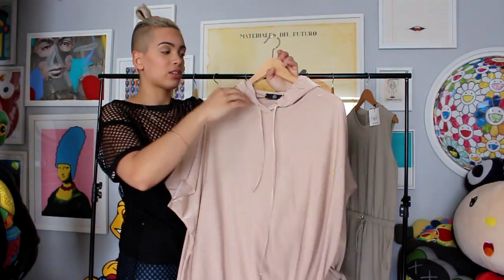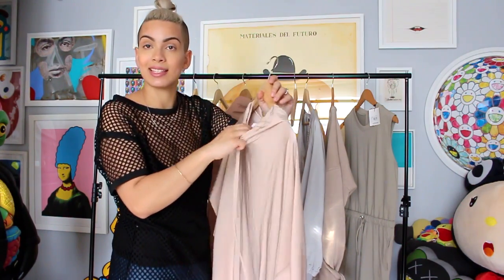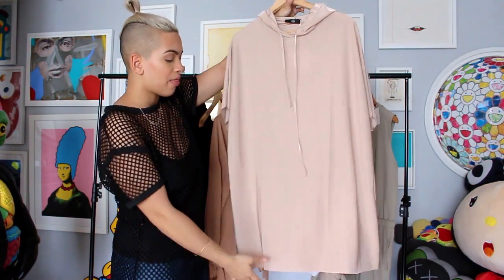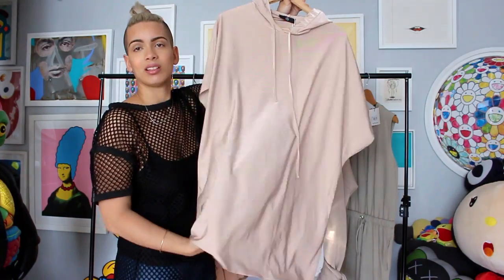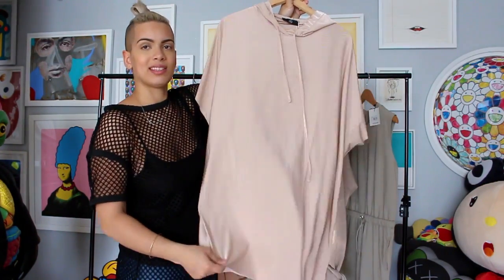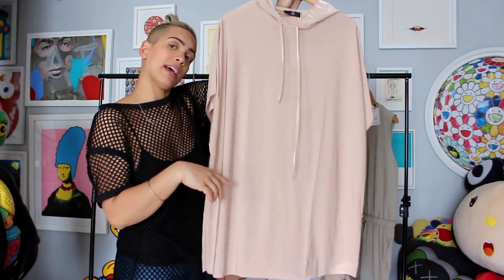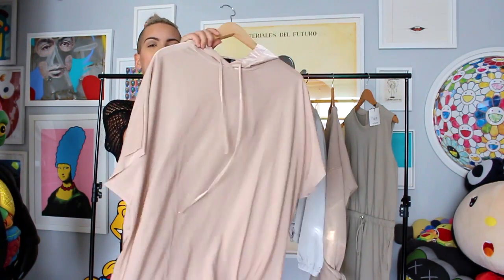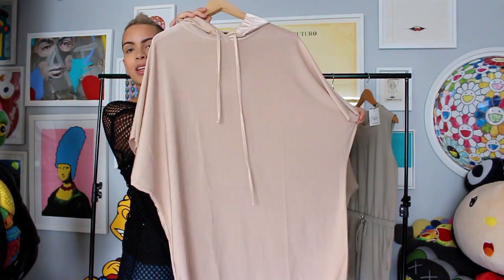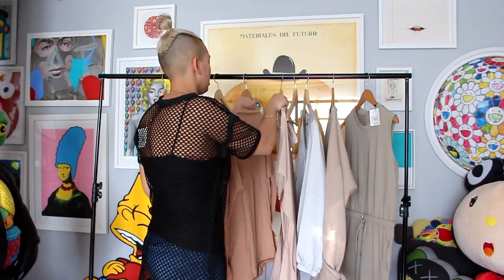Then I got this slinky dress — I think that's actually what it's called. It's a size eight, a nude color, with really thin flowy fabric. It has a hood with drawstrings. This is supposed to be worn as a dress but I don't see why you couldn't wear it with a pair of jeans. I do wish I had gone smaller — it's a little too big. It would even be cute with a corset, like a Kim K situation.